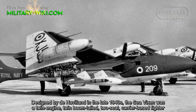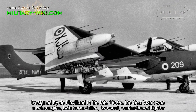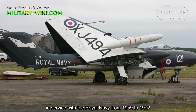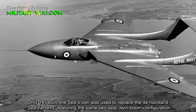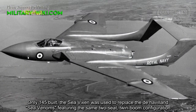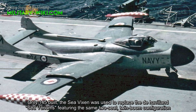Designed by De Havilland in the late 1940s, the Sea Vixen was a twin-engine, twin-boom-tailed, two-seat, carrier-based fighter. In service with the Royal Navy from 1959 to 1972, with only 145 built, the Sea Vixen was used to replace the De Havilland Sea Venom, featuring the same two-seat, twin-boom configuration.